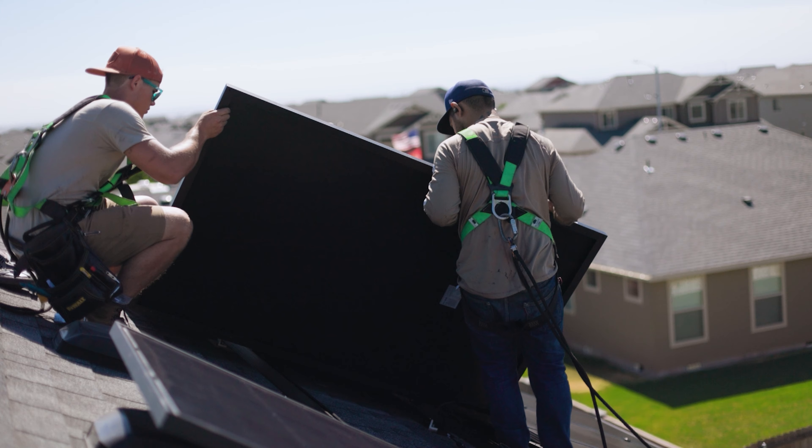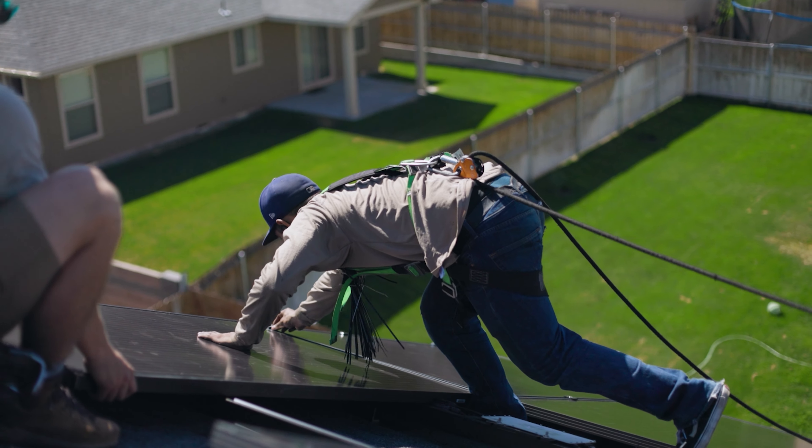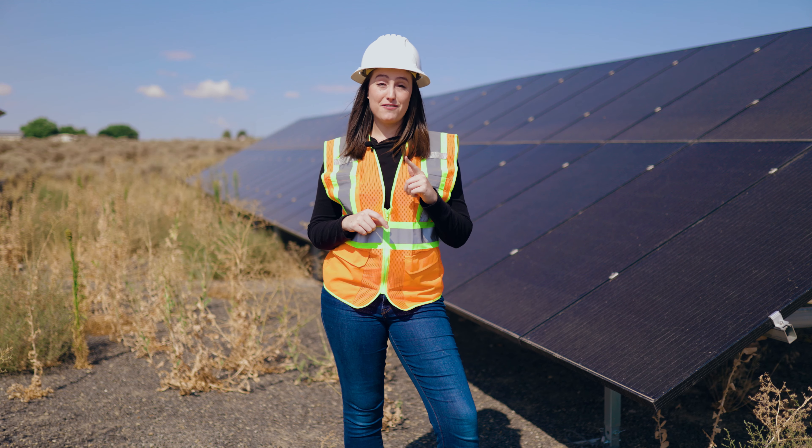Check your roof in just 30 seconds to see if you can start saving by going solar. Click the link below to see if you qualify.